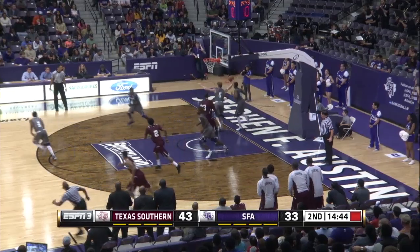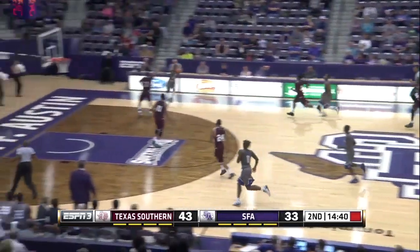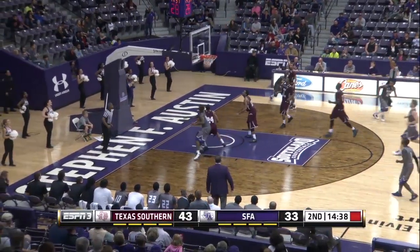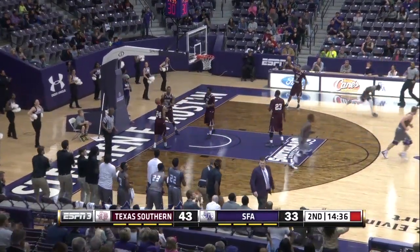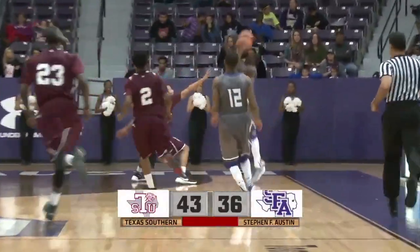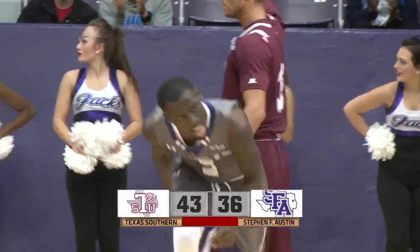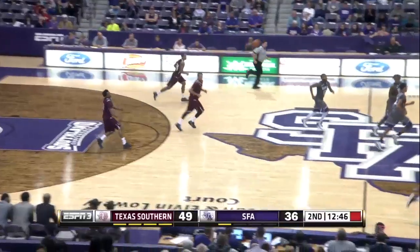Griffin misses from point blank range. Jacks get the rebound. Loose ball picked up, pushed up the floor. Johnson three — good. Jarrod Johnson. Walk up with the hustle. After the miss from point blank range, Jacks push it up the floor. The three from the right corner — it's a seven-point game, 43-36.